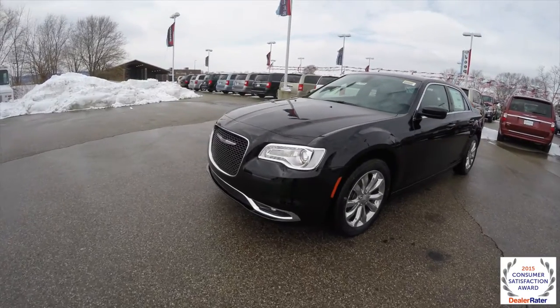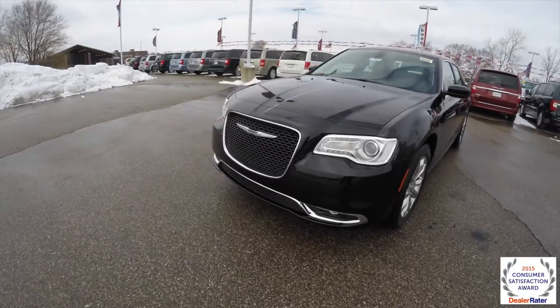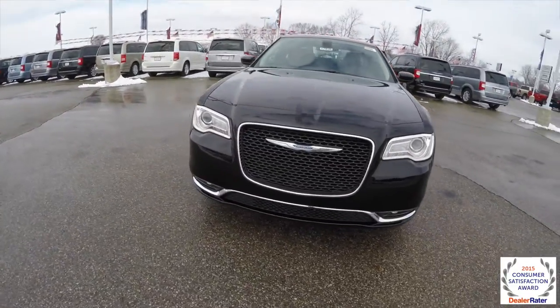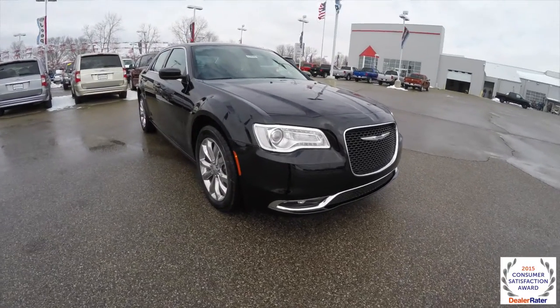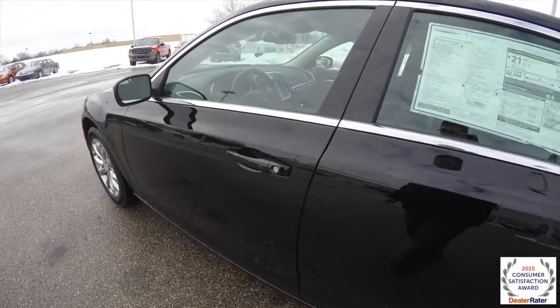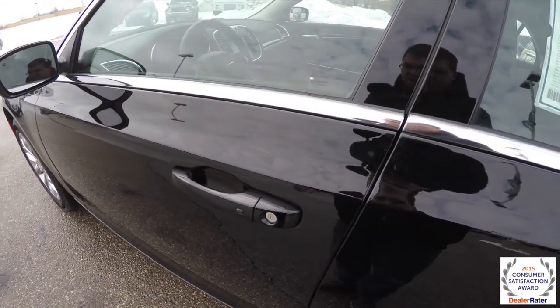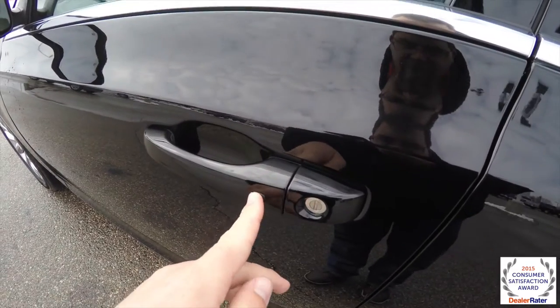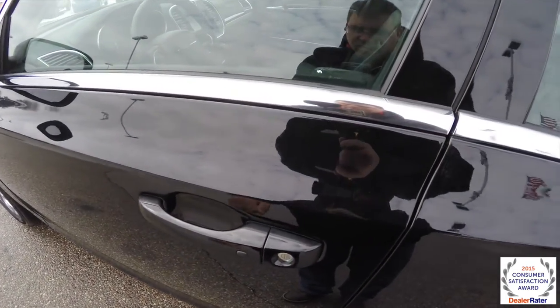To operate the remote start, just double press the remote start button on the key fob and the horn will chirp. To operate the keyless entry and go, just keep the key fob in your purse or pocket. To lock the vehicle, locate the little black button on the door handle and the door will lock. To unlock, just grab the handle.